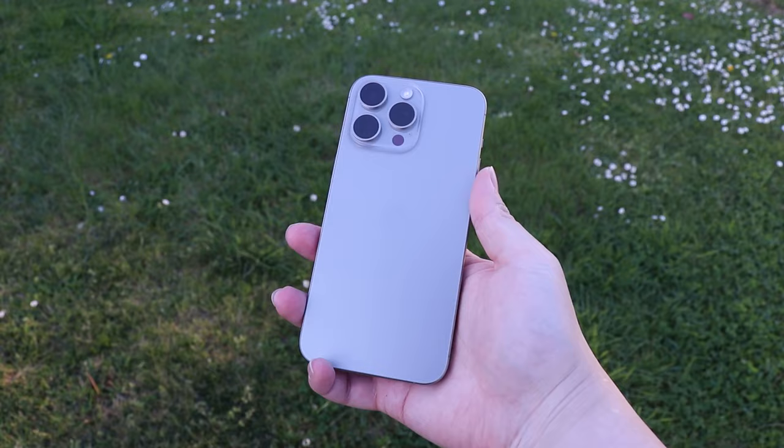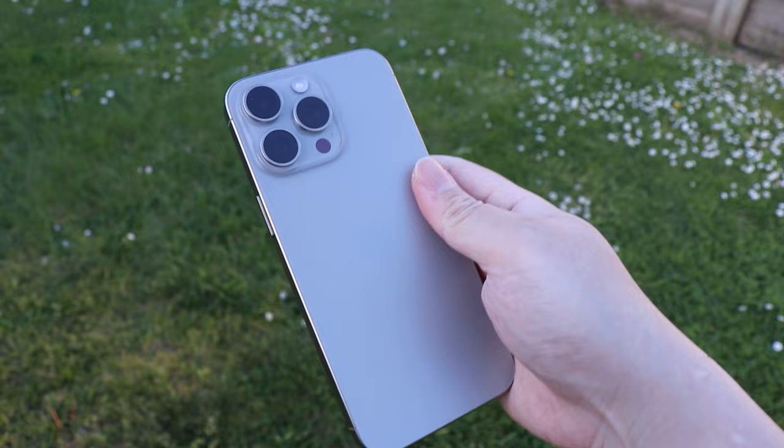Oh my god, this is my first look in person of the iPhone 15 Pro Max in the natural titanium color.